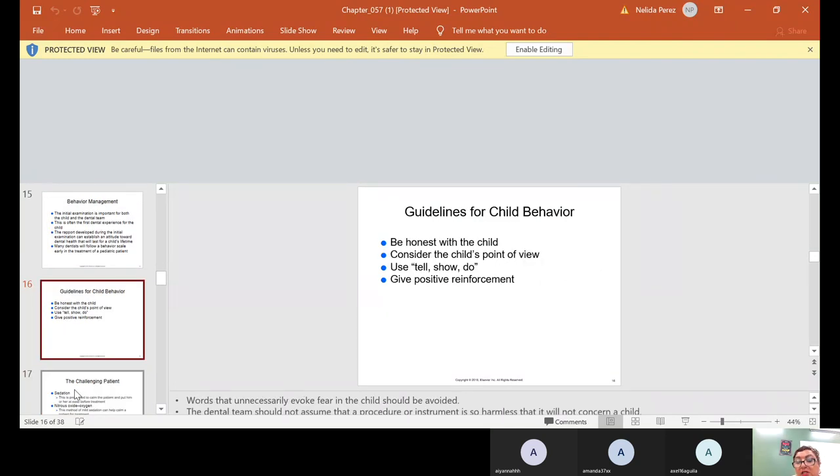Guidelines for child behavior include: be honest with the child, consider the child's point of view, use tell-show-do, and give positive reinforcement. These guidelines also apply to adults — you have to be honest with them about what you're going to do, and you have to consider their point of view, because to them everything is scary, whether they're a child or an adult.